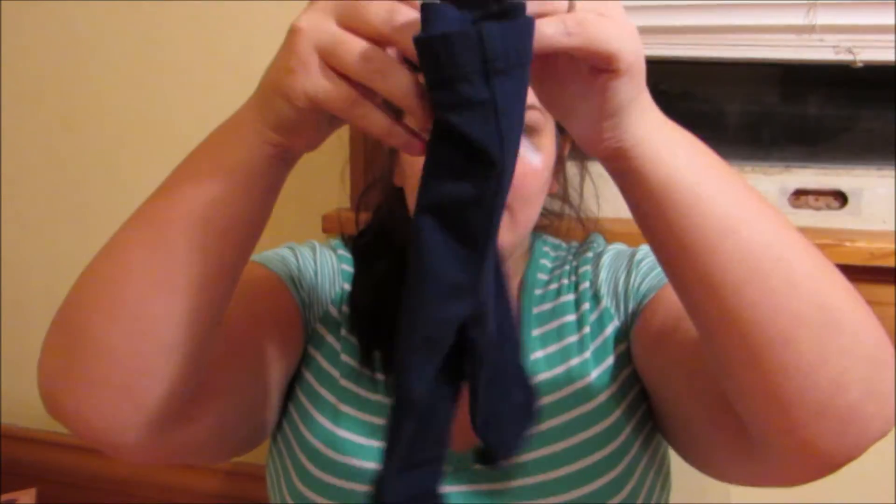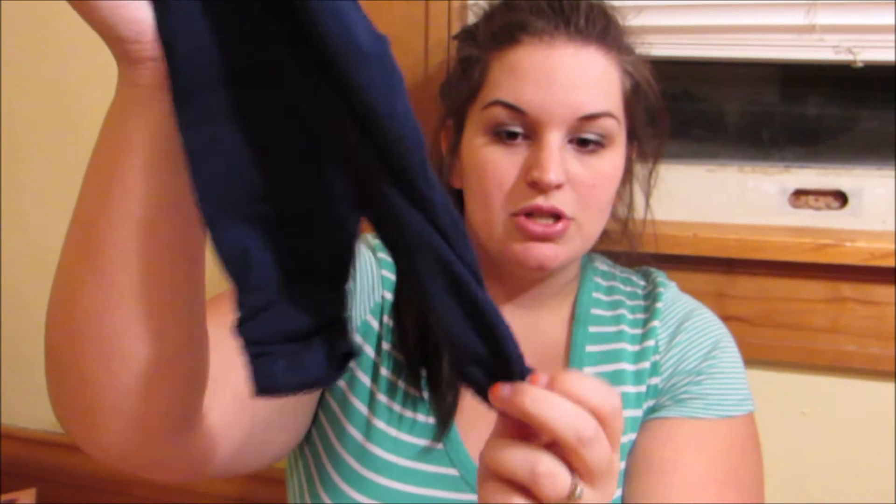Then I just got a pair of little leggings for $4.50 — these are the Cloud Island brand, three to six months, just a navy blue with a little cinch at the bottom. I bought a couple onesies the other day that these will match well with. They're really simple little onesies that I got in the same section.